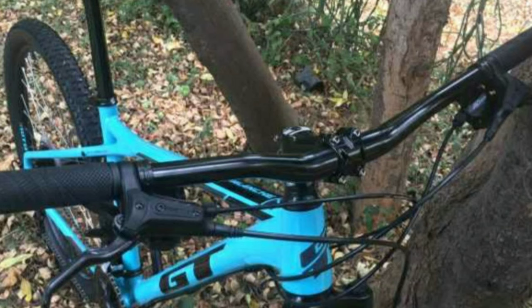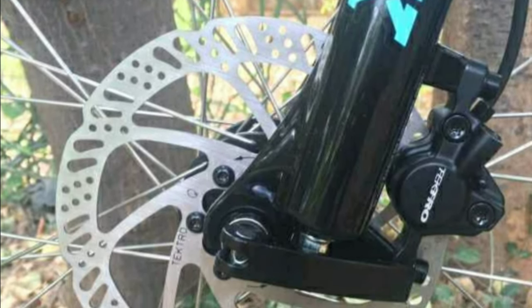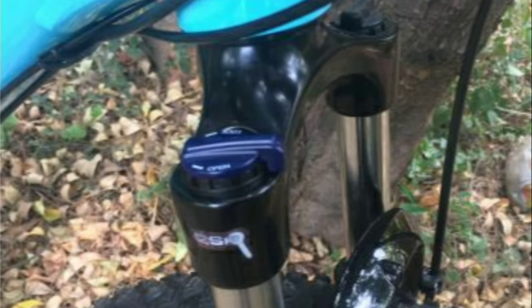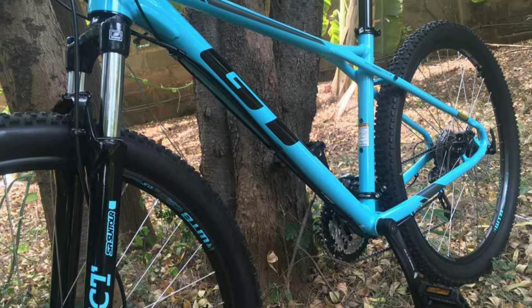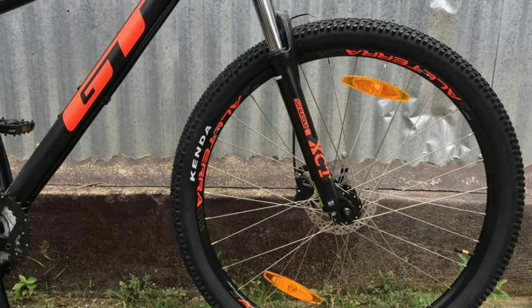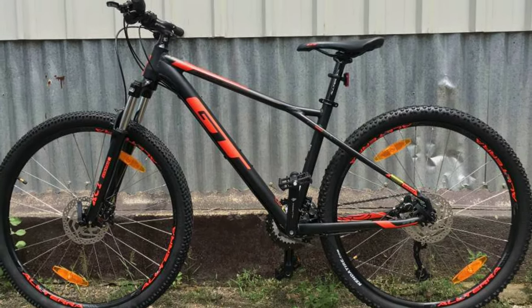The handlebar is made up of alloy, which is 720mm wide. You get dual hydraulic disc brakes of TechTru with 160mm discs. In the front you get a Suntour XCM 100mm travel suspension fork with hydraulic lockout. The frame is made up of alloy. You get Kenda tires, size 27.5 x 2.25 inch. GT Avalanche Sport will cost you around 42,000 online.